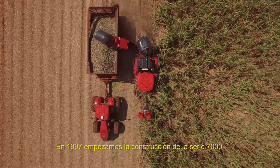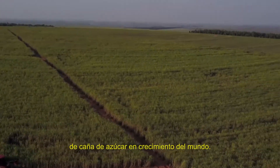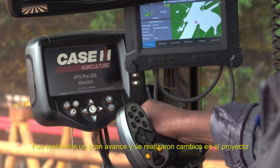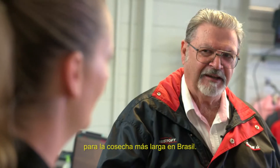In 1997, we started building the 7,000 series in Piracicaba, Brazil, so that we could be close to the largest sugarcane growing region in the world. Then in 2008, we introduced the 8,000 series harvester. It really was a big advancement, with design changes that made it better suited for the longer harvest season in Brazil.